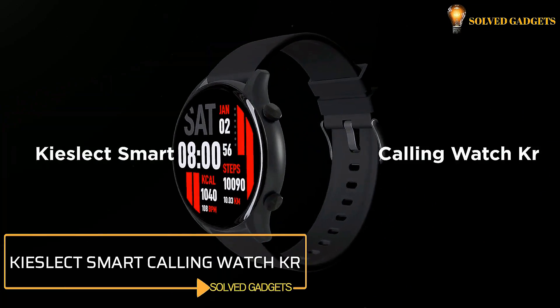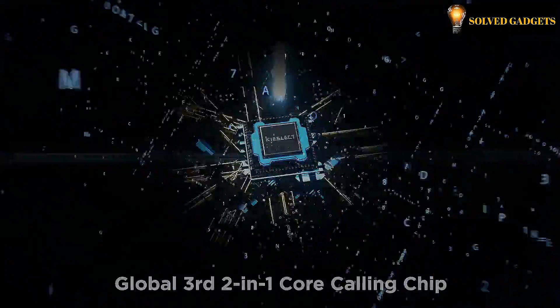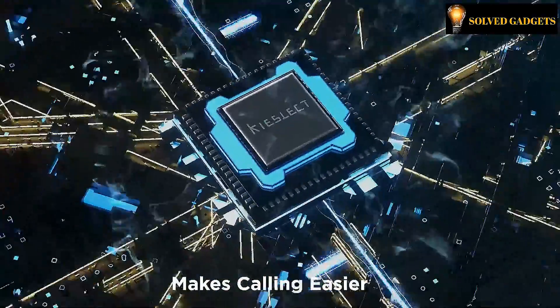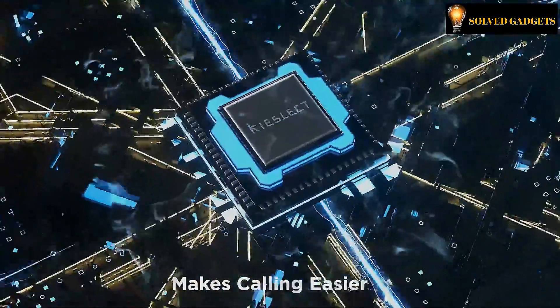KISLEC Smart Calling Watch KR. The smartwatch features a powerful chip with dual functions of Bluetooth data transmission and Bluetooth voice transmission. It is the world's third 2-in-1 core calling chip, a powerful chip coming out only after Apple and Samsung.